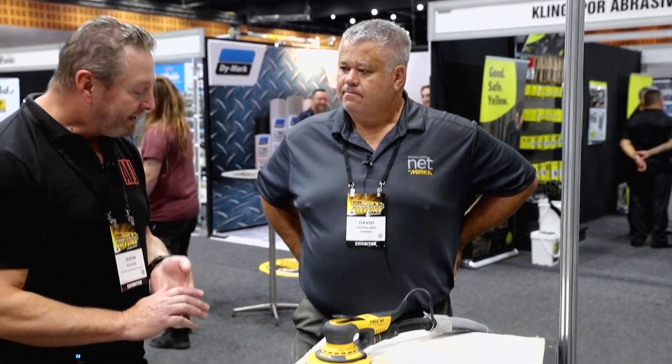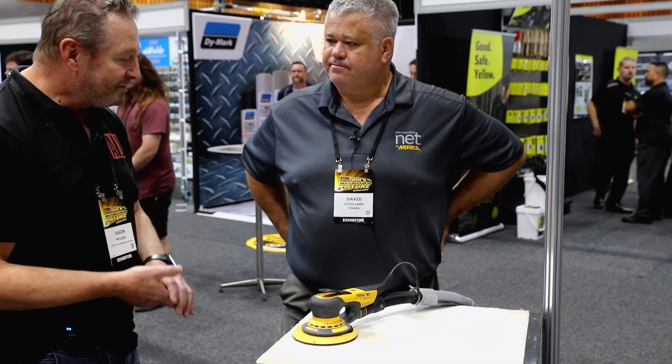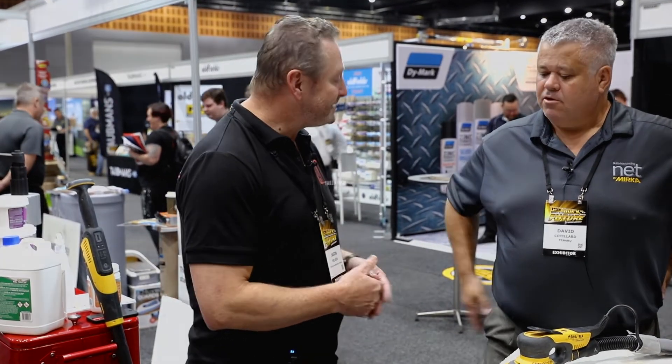It gives you that versatility — some jobs you've got to go hard and fast. But when working on fine timbers, a lot of people think hard and fast is good — that's actually bad for timbers. You've got to go slower and steadier. Thank you for the time today, David. Really good to see it — one of the cool features for me is it's very lightweight, so using it for long periods of time I'm not getting fatigued.